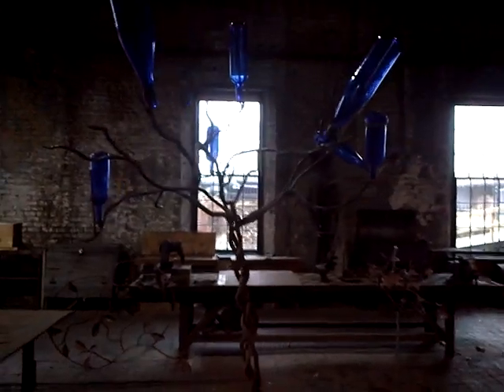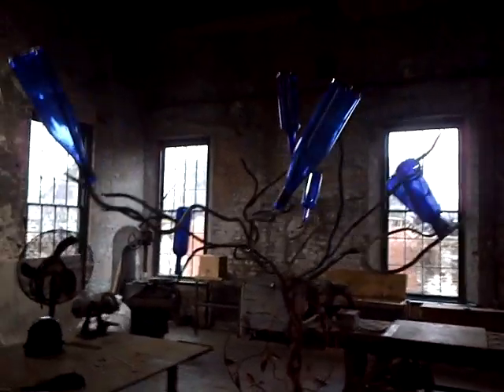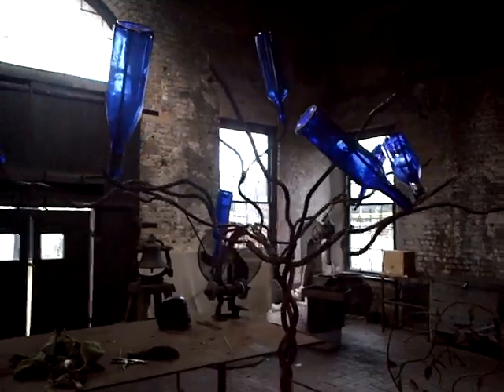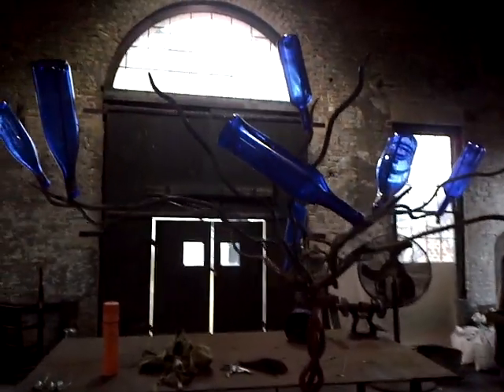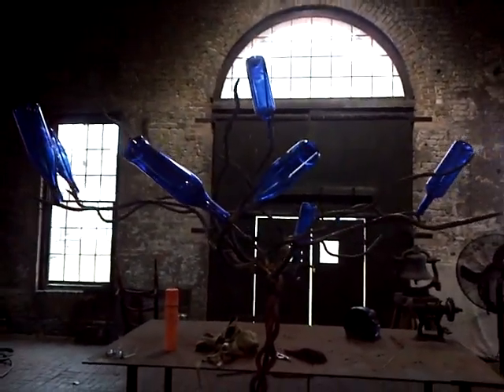Once I get more bottles on it, I think I'll decide to appreciate it a little bit more, and then get the leaves on it. But that's all I can do for today.